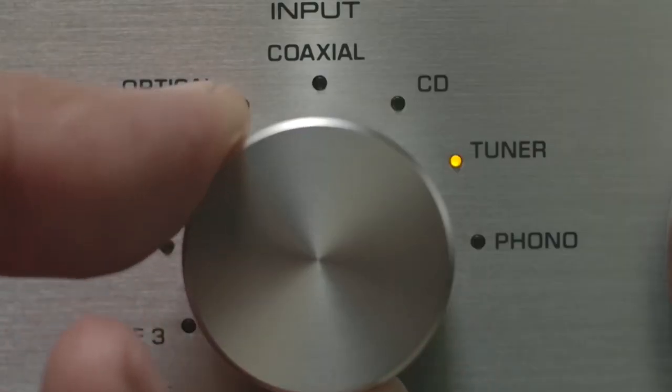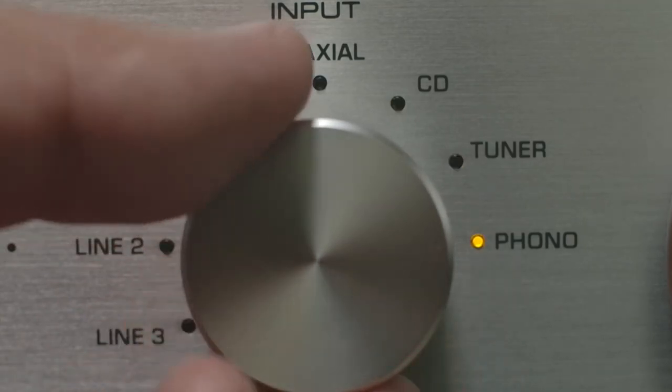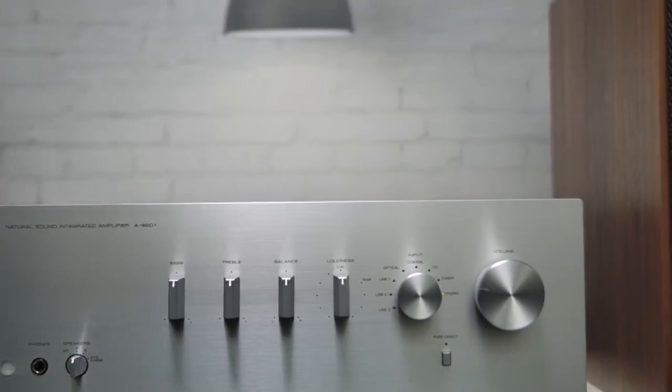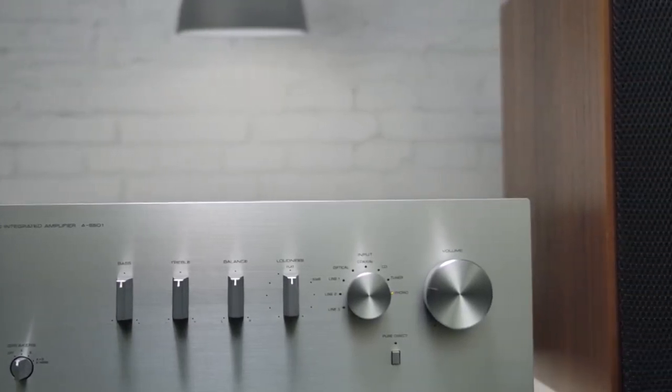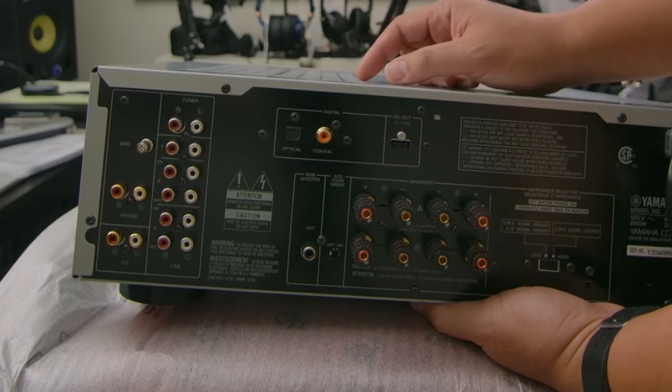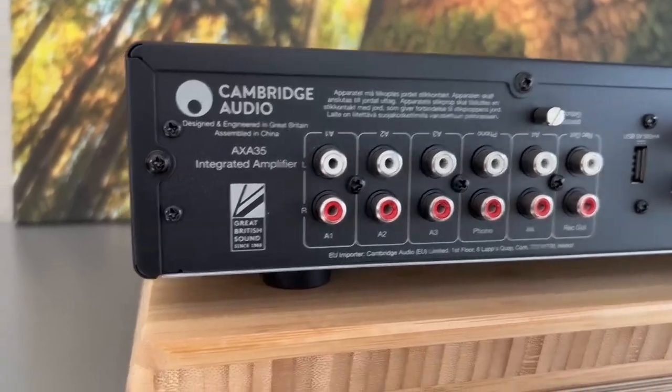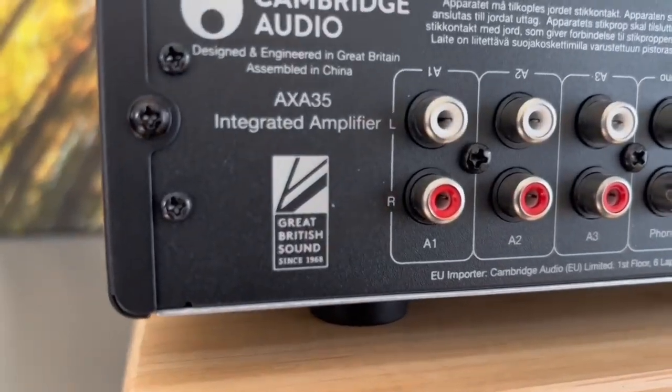From luxury high-end hi-fi to budget-friendly dynamos, we'll list the top hardware that'll boost the power this year. Expect booming bass, clear mids, and sparkling highs. Whether you're rockin' out, jammin' to jazz, or just chillin' to Chopin, these amps'll take your listening experience from meh to yes.